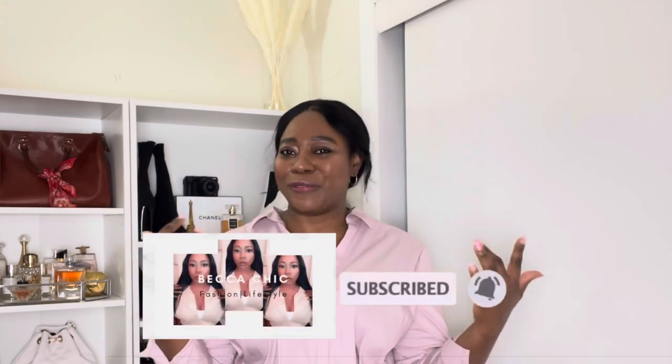That completes my spring luxury haul! If you enjoyed it, give this video a thumbs up and comment below to let me know your thoughts. If you like this kind of content, subscribe to join the family, follow me on all my social medias, and I will see you guys in my next video. Bye!